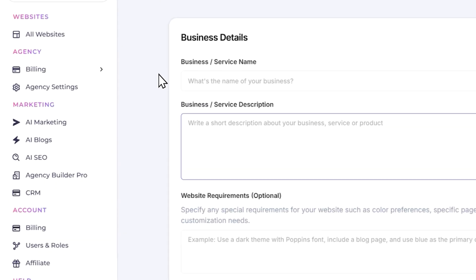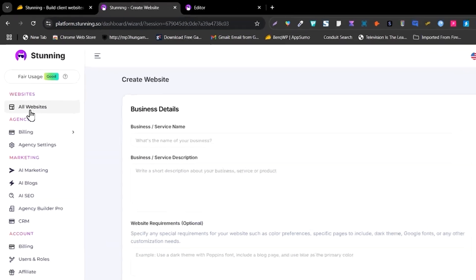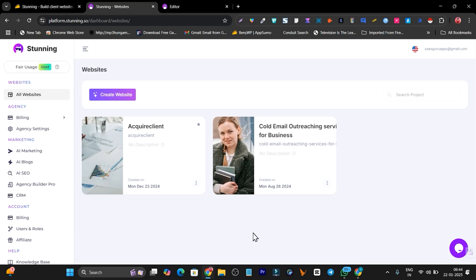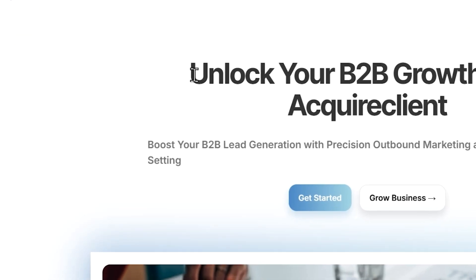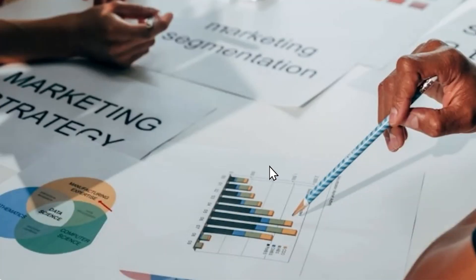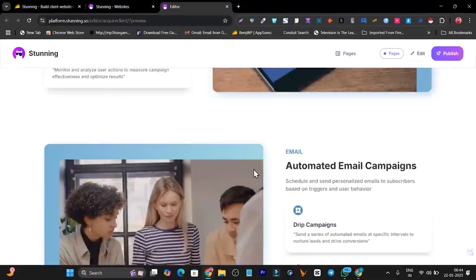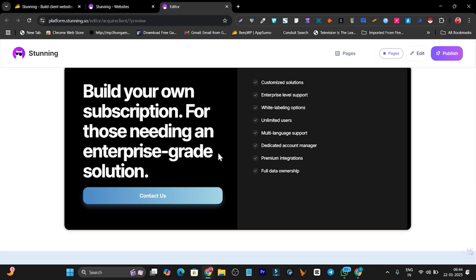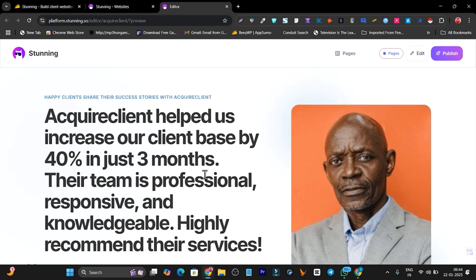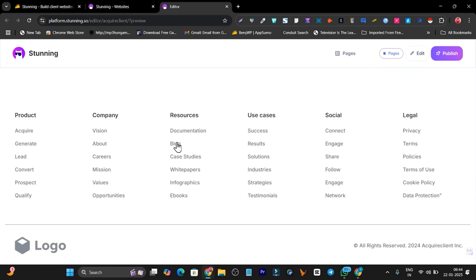Now let me go to the platform and show you a demo. In the all websites section, you can see I've already tested this platform a few months back to check if it's really good. I have created two businesses here — the first one is 'Acquire Client,' basically for acquiring customers who need B2B business growth with lead generation. Look at this hero section — there's a good image, then we have the features section, pricing, a call to action, an FAQ section, and testimonials. This all looks really stunning.